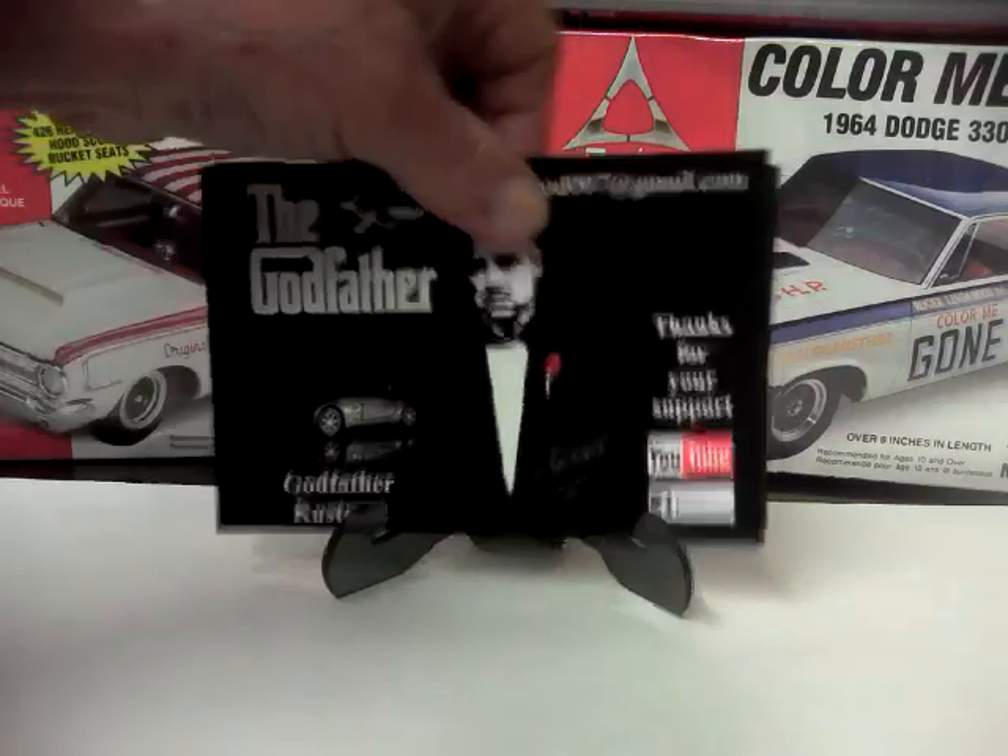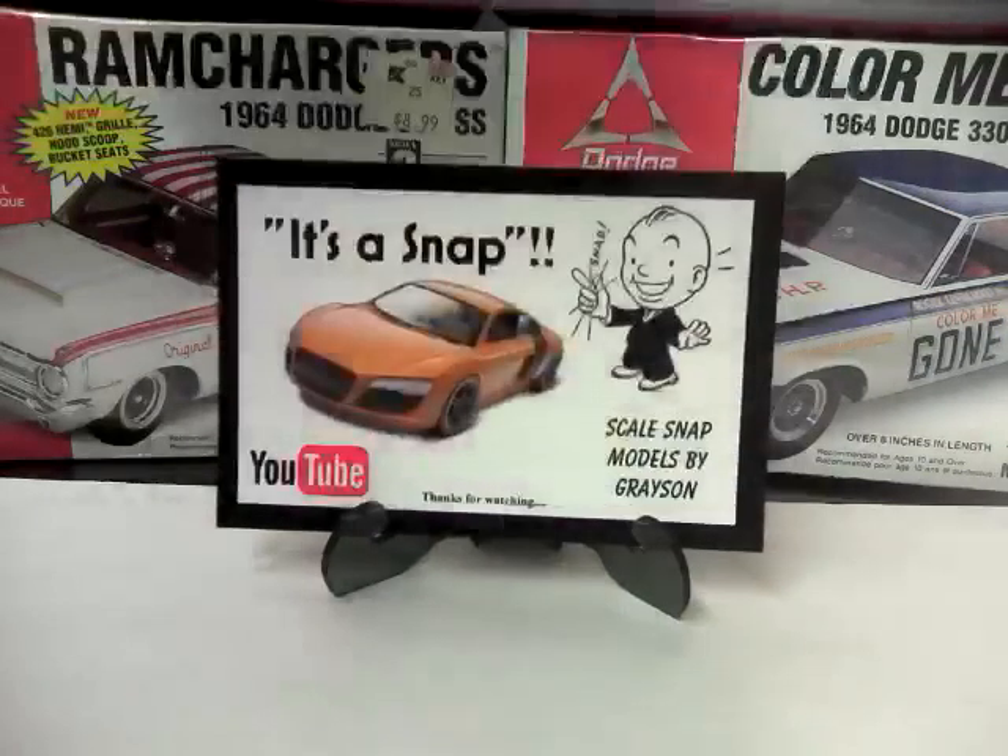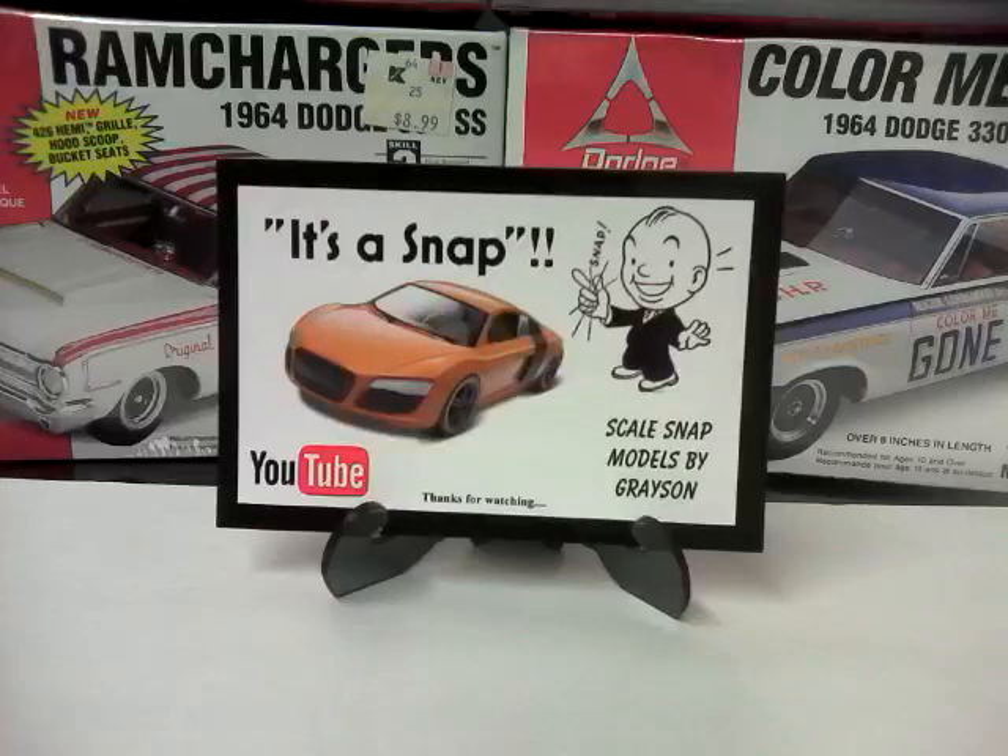The next card that we have here is a Snap — Snap Scale Model by Grayson. Grayson, thank you so much for sending me your card. It will go up in a place of honor with the rest of the shop cards. Really appreciate it.